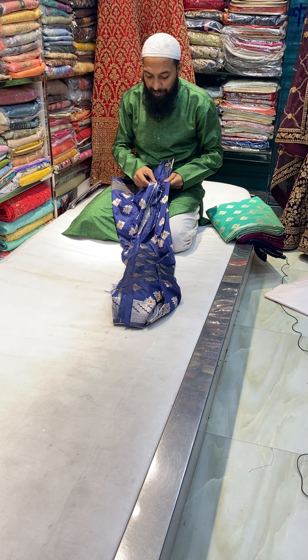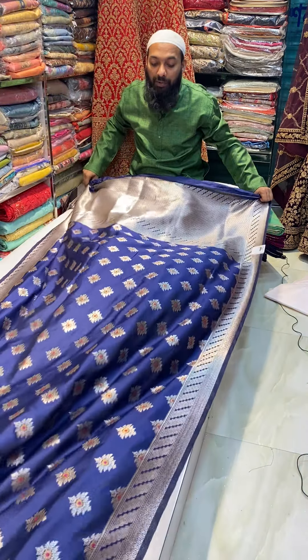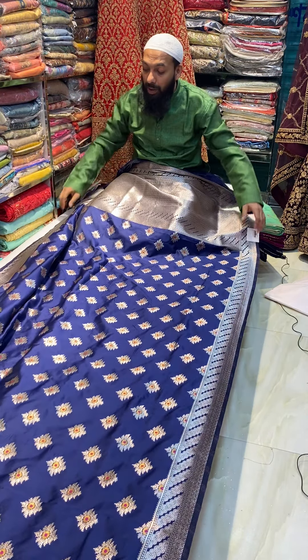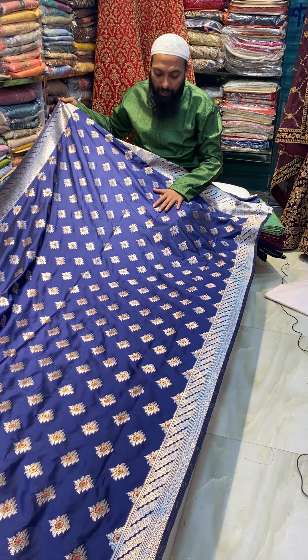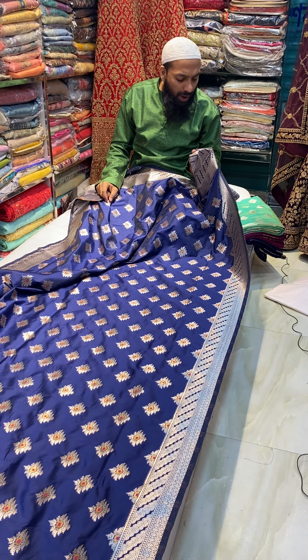This is a navy blue color, a silk color — it looks very soft and nice. You can see the new look, like Rupali. We have a beautiful look like Rupali. This is $385.